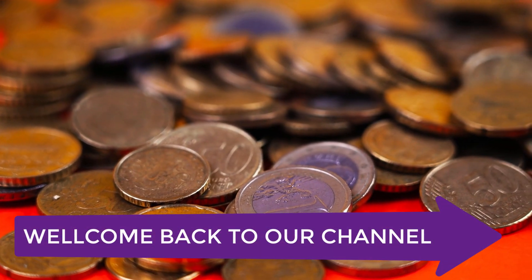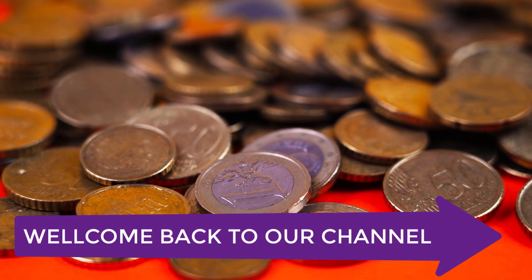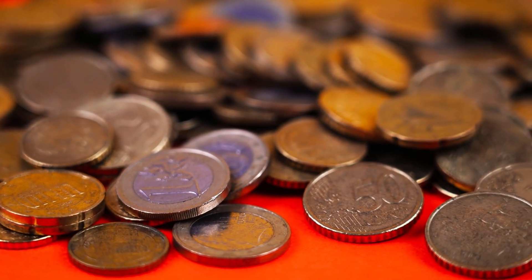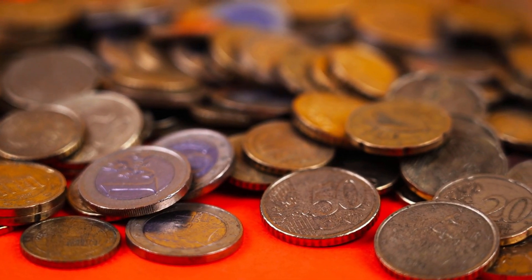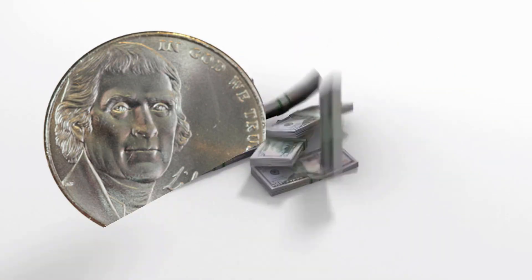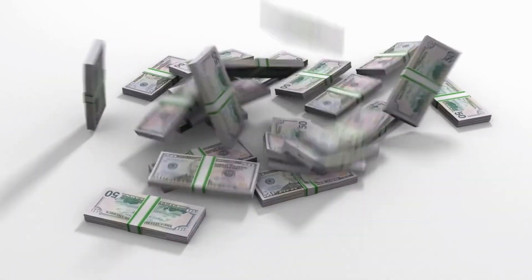Welcome back to our channel, the go-to place for all things numismatic. Today, we have a special treat for you as we dive into the world of Jefferson Nickels, specifically the 2006 Denver Mint Edition. If you've ever wondered about their value and worth, you're in the right place. So, let's get started.